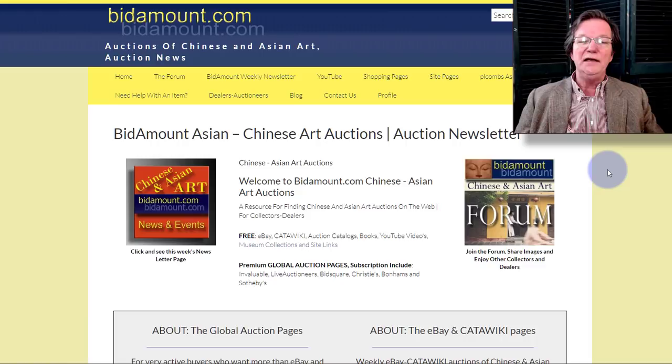Hello, this is Peter Combs from Bidamount.com and P.O. Combs Asian Art in Gloucester, Massachusetts. Today is February 14th, 2020, here on Cape Ann. This is our weekly video — we're going to look back and see how things went on eBay this week. There were some very good results, and we'll check Catawiki, the member pages, and a few other things.